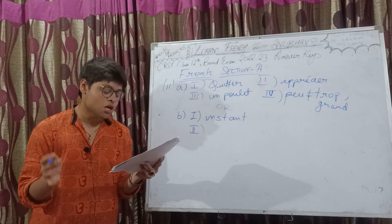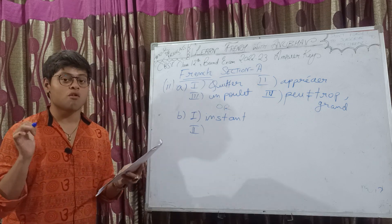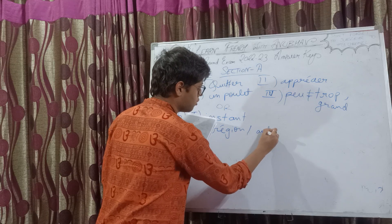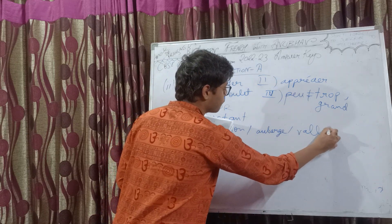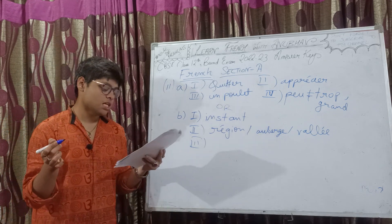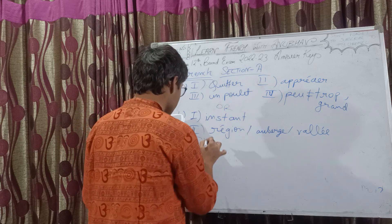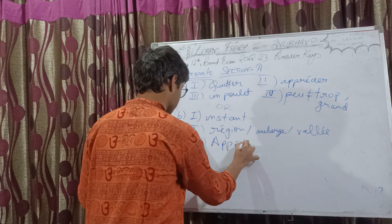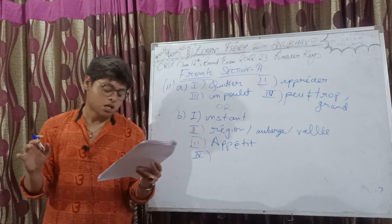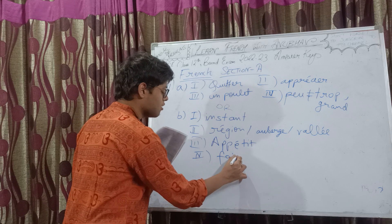Second: 'On a visité une très belle dash' — we visited a very beautiful dash. Any feminine singular place name will work here. You can write 'région,' you can write 'auberge,' you can even write 'vallée.' Third: 'Bon dash. J'espère que vous allez aimer ce plat.' Have a good meal — 'Bon appétit.' I hope you liked the dish. Fourth: 'Est-ce que vous pouvez nous dash un bon repas, s'il vous plaît?' Can you dash us a good meal please? So for the fourth blank we have 'faire.'